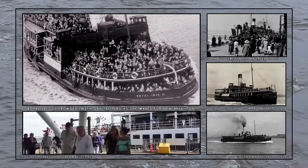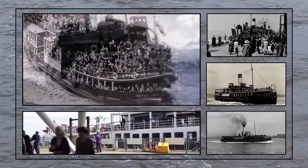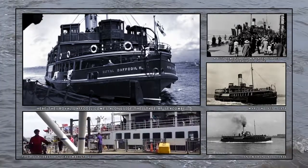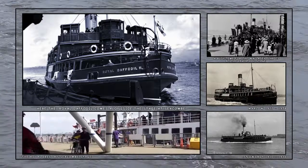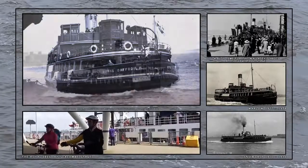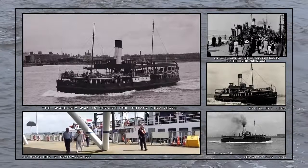For many years during the summer, Royal Daffodil and Royal Iris would have been busy taking visitors to New Brighton, and then during the week ferrying commuters to and from their workplaces in Liverpool. As did the Wallasey, which became the last steam-powered ferry boat on the river. She was sold in 1964.